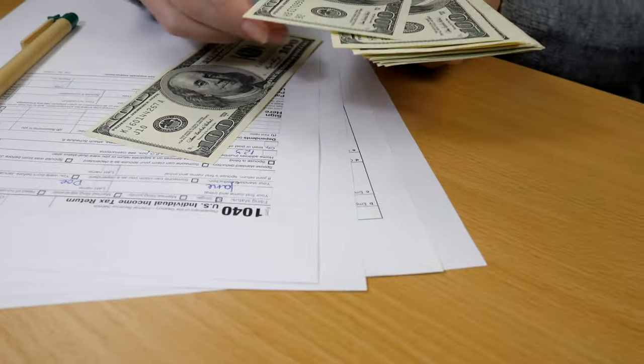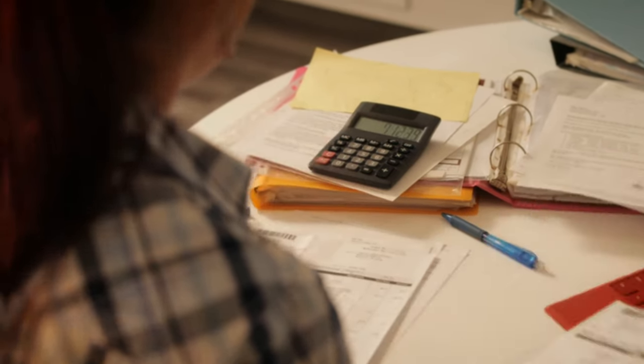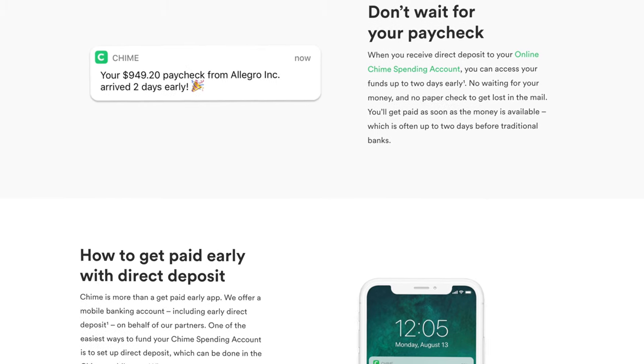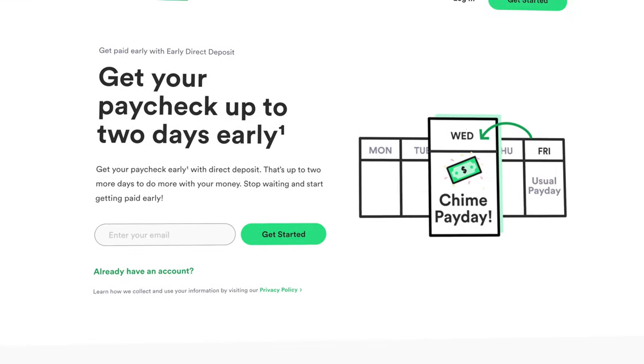It's really easy to set up direct deposit with your Chime account, and when you do that, you're actually eligible to receive your paycheck up to two days early. I know that a lot of individuals don't really get the whole allure of this particular feature, but I completely understand that there are financial situations where that could be a really big deal. So if that is something that is important to you, you can access your paycheck up to two days early — meaning if you usually get paid on Friday, with Chime you would get paid on Wednesday.